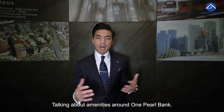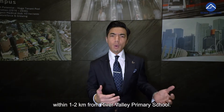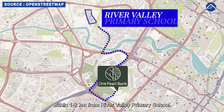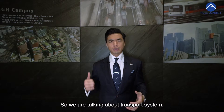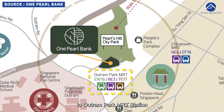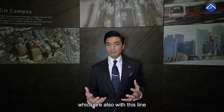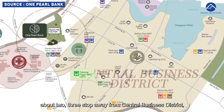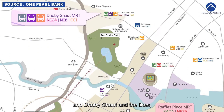Talking about amenities around One Pearl Bank, we are within 1km to Cantonment Primary School and within 1-2km from River Valley Primary School. There are also a few secondary schools and tertiary education in the surrounding. For transport, we are covered by Outram Park MRT station, which is going to be a triple interchange, also about two to three stops away from the Central Business District — like Tanjong Pagar, City Hall, Raffles Place, Dhoby Ghaut and the likes.